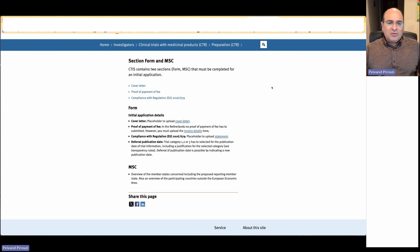For part one, we have the cover letter, proof of payment for services, and compliance with regulations. For part two — the MSC (Member State Concerned) section — we already covered those documents in the previous web page, and we will go over the documents that need to be prepared.